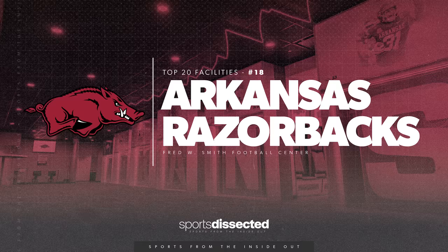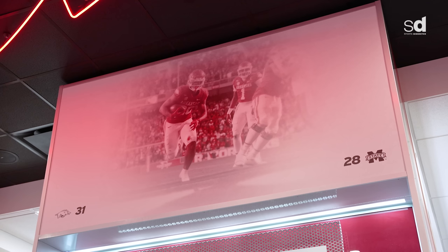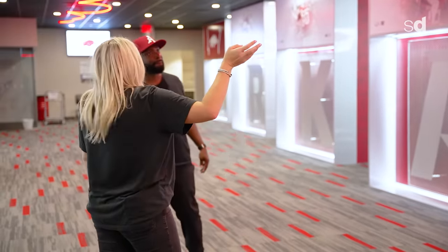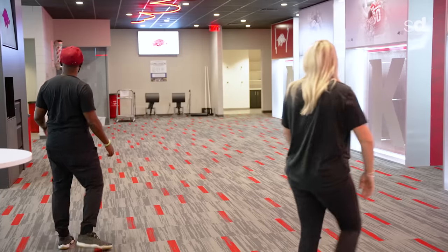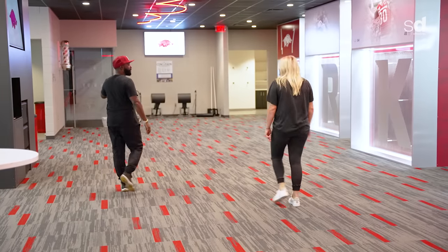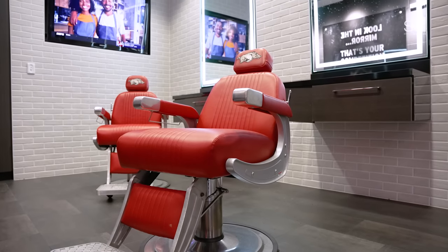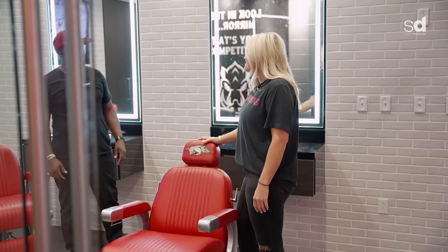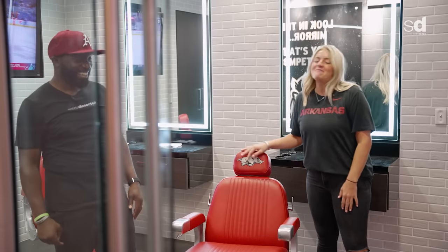So we try to break it up by position — down each one is a different position. This wall right here is all the seniors, and up here we have all the SEC schools that we play. Whenever we beat them, we update it with a new picture, and we have the outline of the Razorback right here in the LED lights. As we make our way to this side, you guys have a pretty neat barbershop. I'd say players get their beauty rest in the players lounge — this is really the more rowdy area, music's always going, it's super loud, people are in and out.